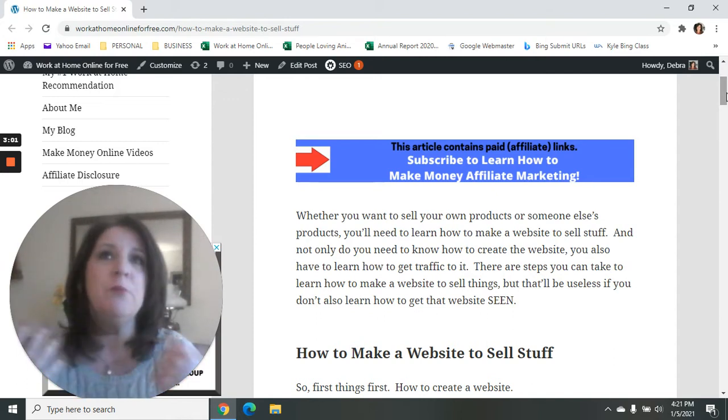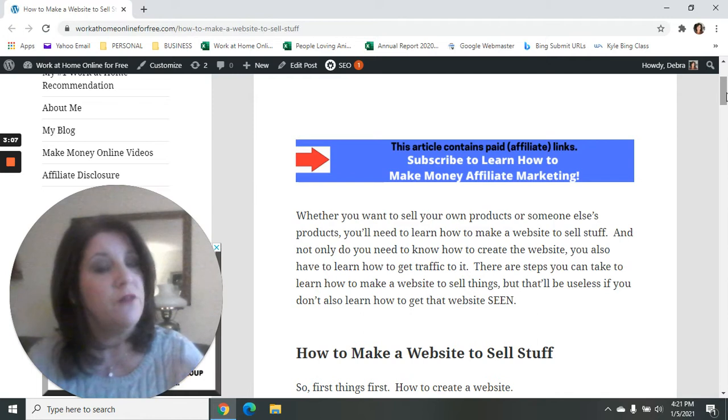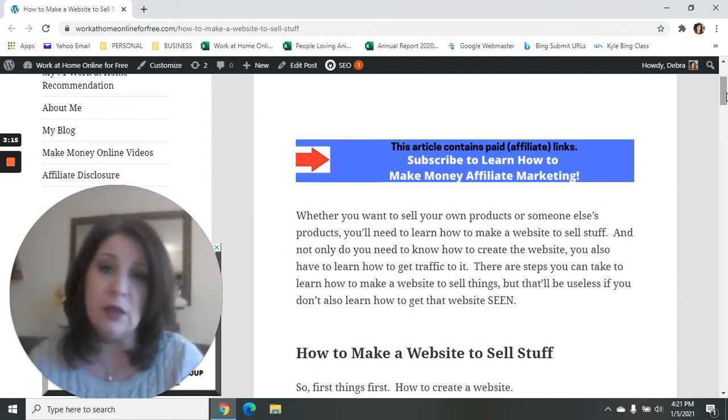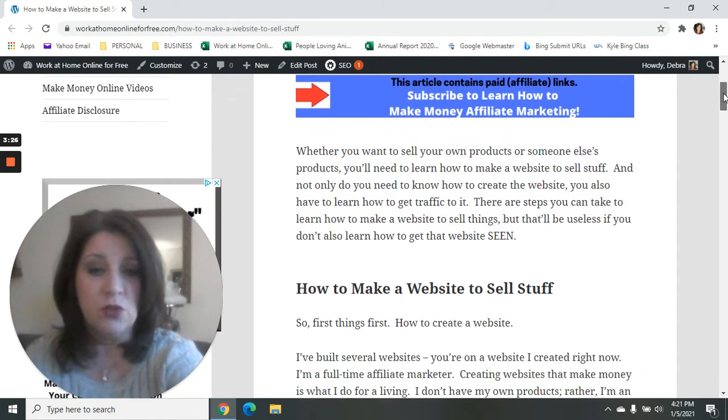You can build the most wonderful, beautiful website in the world, but if nobody sees it, it's no good. If you're looking to make money, you've got to have a high-quality, high-functioning website. People have to see your website, so you've got to learn how to drive traffic and how to get your website indexed in Google.